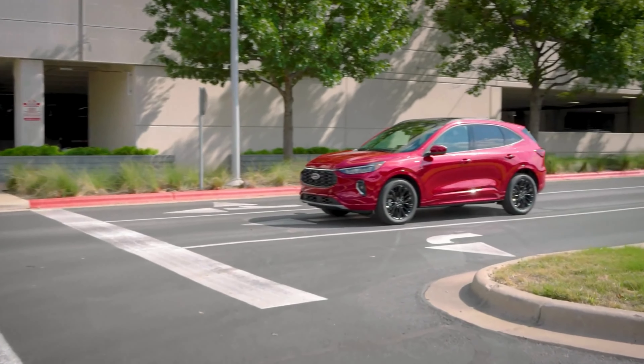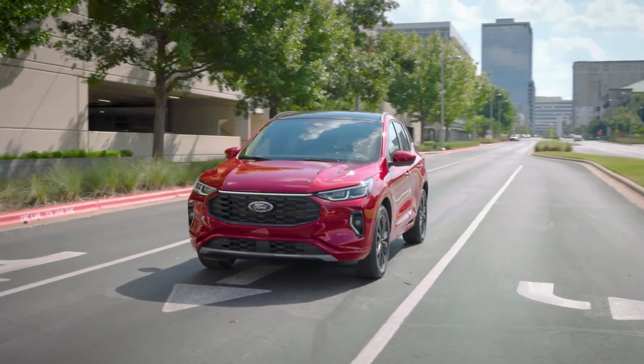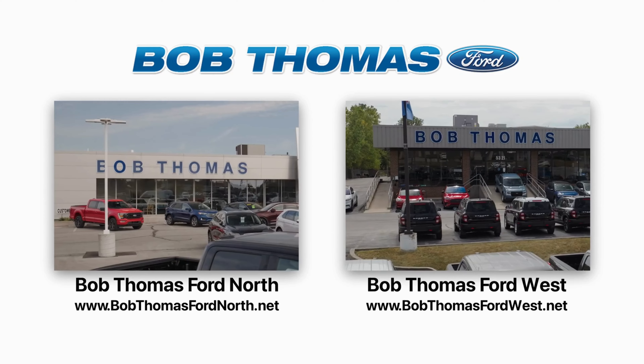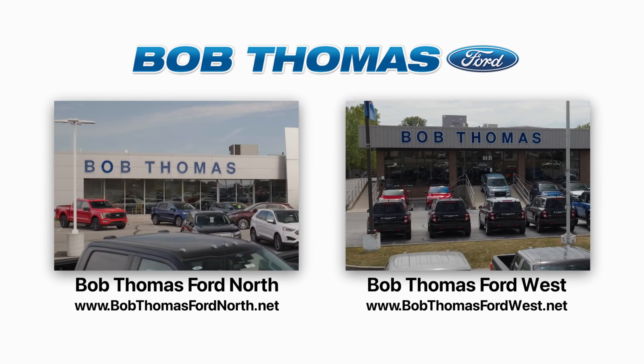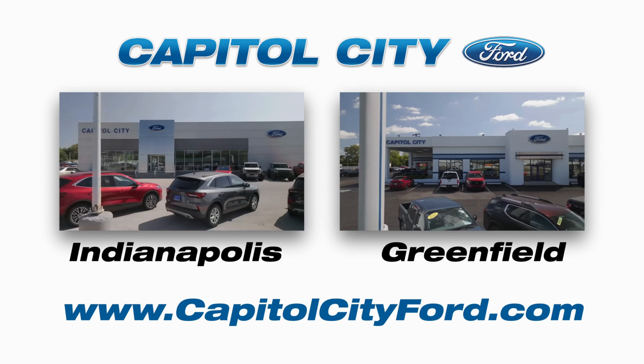That wraps up our look at the 2025 Ford Escape ST-Line Elite SUV. If you're looking for a stylish, feature-packed ride, this one's definitely worth a closer look. And if you're in Indiana, be sure to visit Bob Thomas Ford at either of the two Fort Wayne locations, or check us out at Capital City Ford in Indianapolis and in Greenfield.